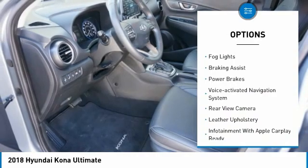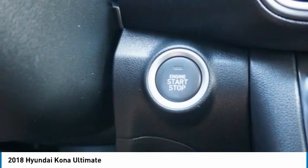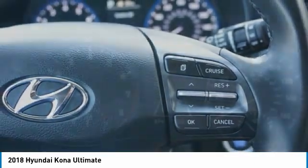Here are some of this vehicle's great options: power windows with safety reverse, roof rails, traction control, stability control, fog lights, braking assist, power brakes, voice activated navigation system, rear view camera, and leather upholstery. Drive away with a great deal on this vehicle — call or stop in today.